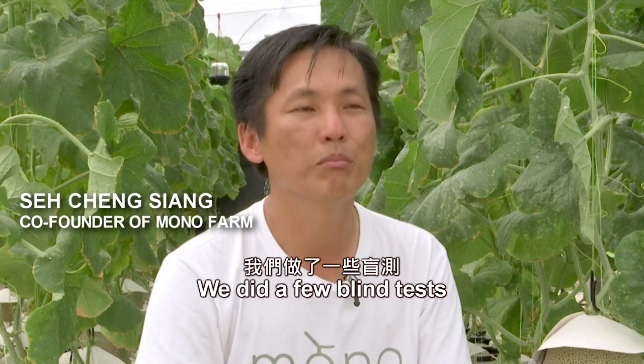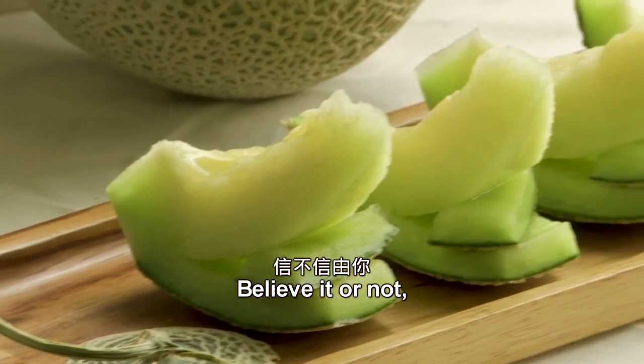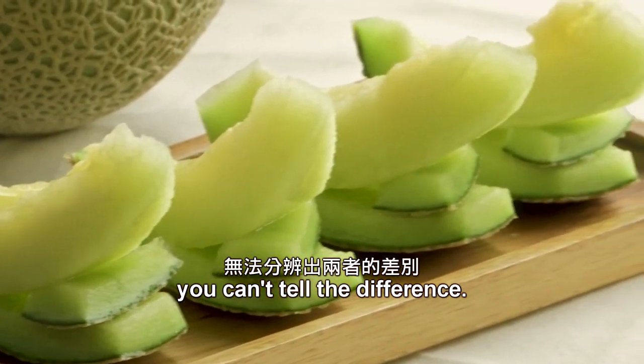We did a few blind tests using our Japanese melon and imported Japanese melon. Believe it or not, you can't tell the difference.